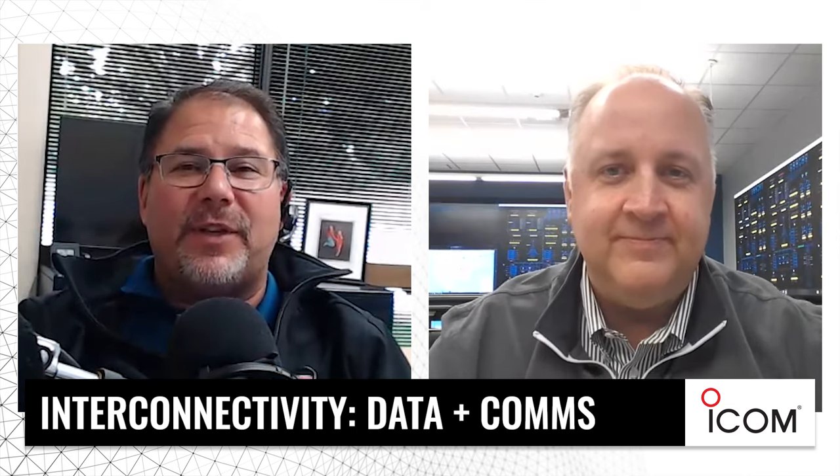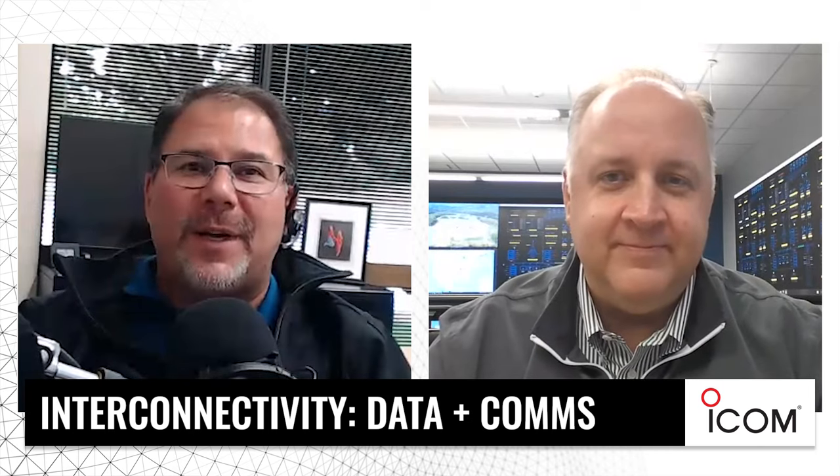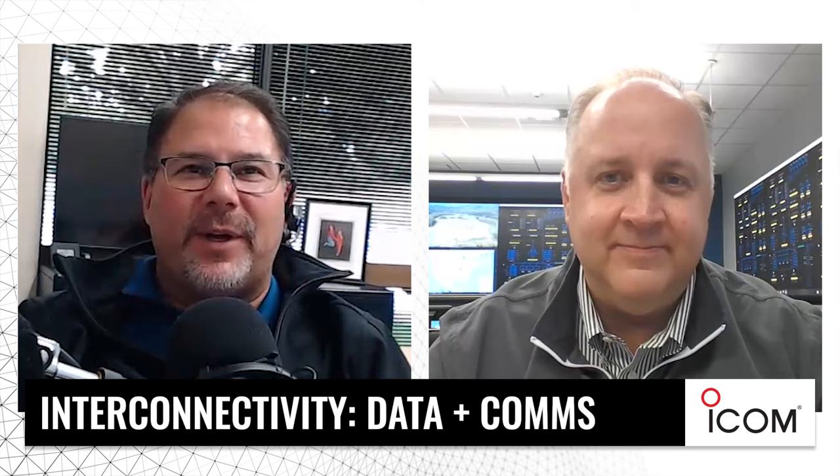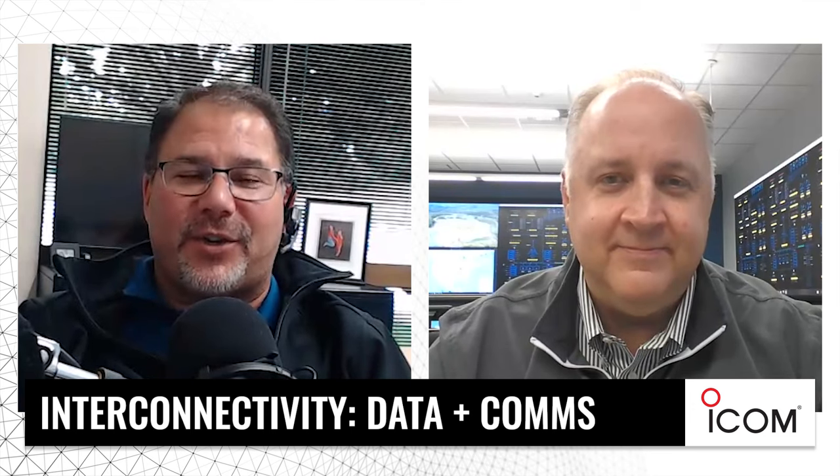Thanks so much for being here, Dan. Thank you to all the listeners for joining the show. Please follow us on Facebook, YouTube, LinkedIn, Spotify, and Apple for all things radio and more episodes of Radios in Action.